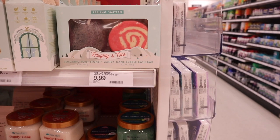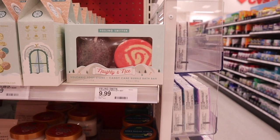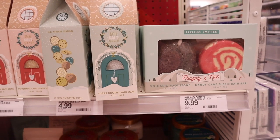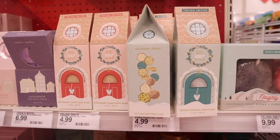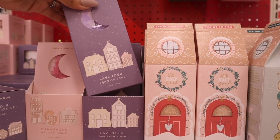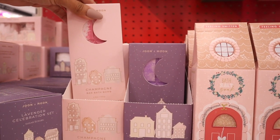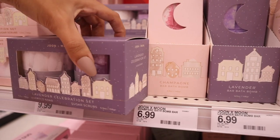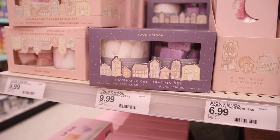Down here is Feeling Smitten — naughty and nice. You get a volcanic footstone and a candy cane bubble bath bar for only $10. And look at these bath salts — they're seriously so adorable. Sugar cookies — and the next one is peppermint — how cute is this one? They also have bar bath bombs for only $7 in lavender and champagne. Here's the lavender celebration set with sugar scrubs and whipped soap — really cute for only $10. The next one, of course, is champagne — all pink. Both of these are really, really cute.